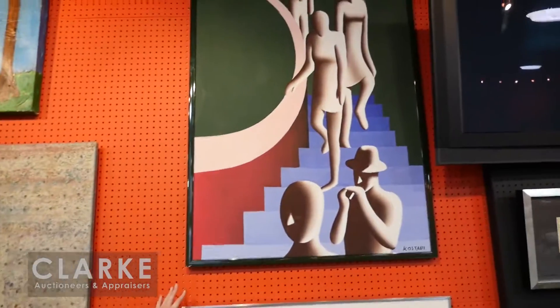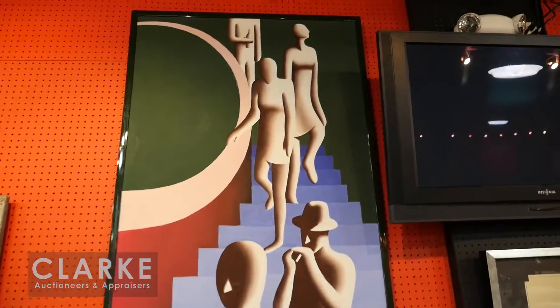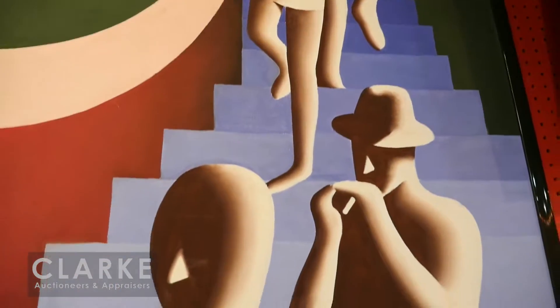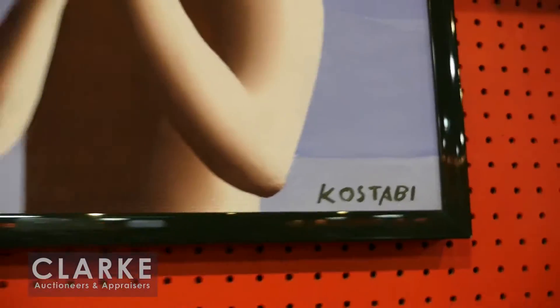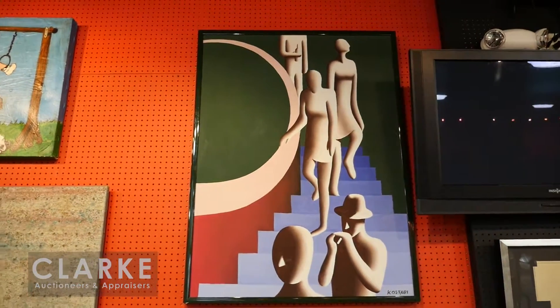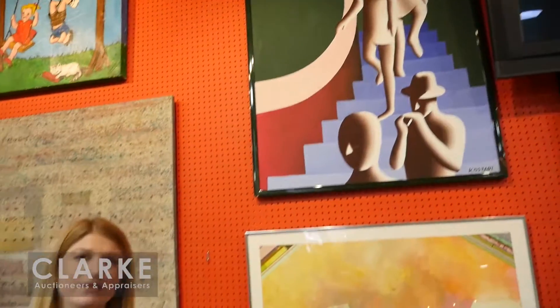One last piece: a work by Mark Kostabi — figures descending a staircase, done in 1982, signed in the corner and also on the back. This is an early work; he actually moved to New York City in 1982 before becoming the East Village art scene's well-known artist. Offered at a two to three thousand dollar estimate. Please take a look at our online catalog for the rest of the works coming up on March 5th, and we hope to see you at the sale.